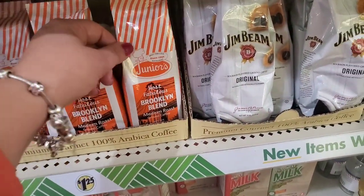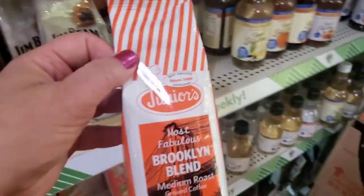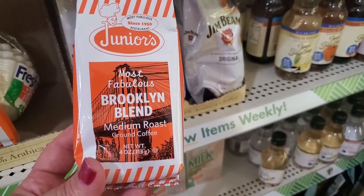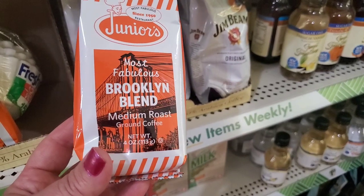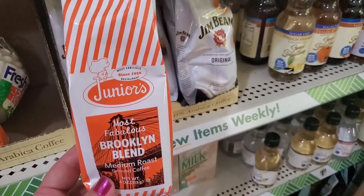Junior's — everyone knows Junior's Cheesecake — and their coffee is incredible. I love the packaging. It's perfect for Thanksgiving baskets. It says 'most fabulous Brooklyn blend,' medium roast ground coffee, also four ounces. Those are nice for baskets.